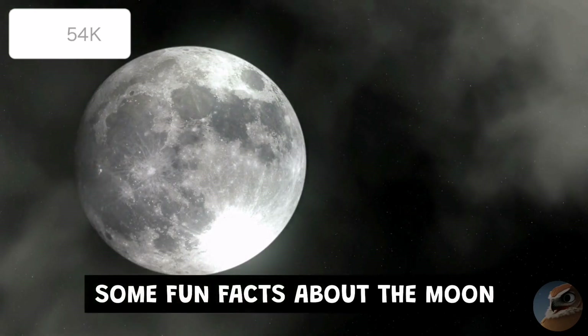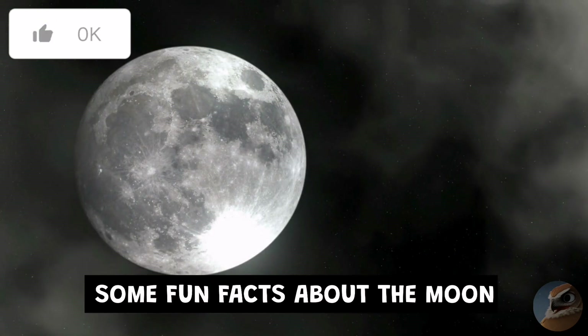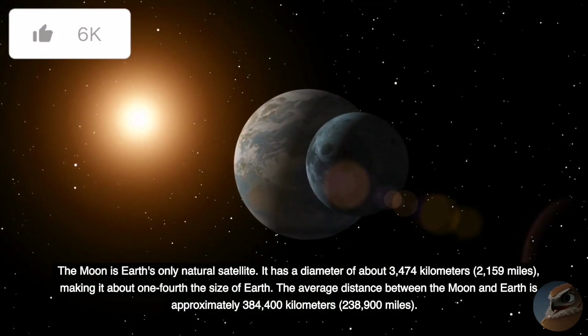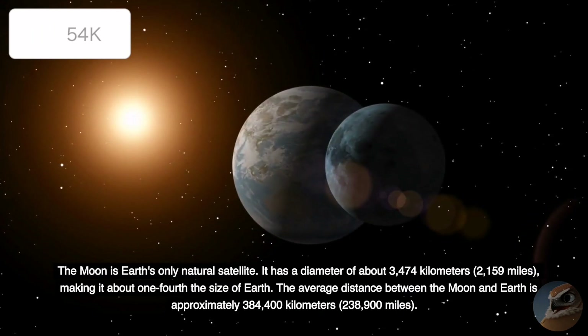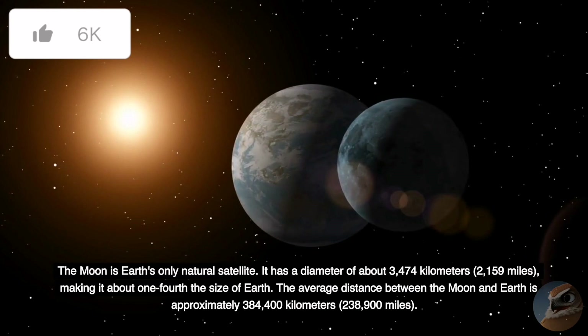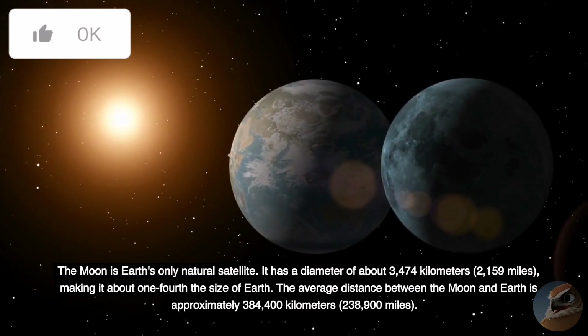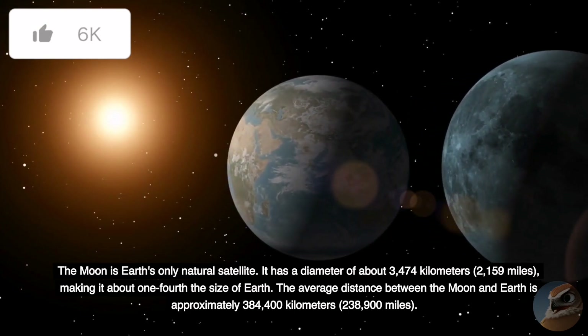Some fun facts about the Moon. The Moon is Earth's only natural satellite. It has a diameter of about 3,474 kilometers, making it about one-fourth the size of Earth. The average distance between the Moon and Earth is approximately 384,400 kilometers.